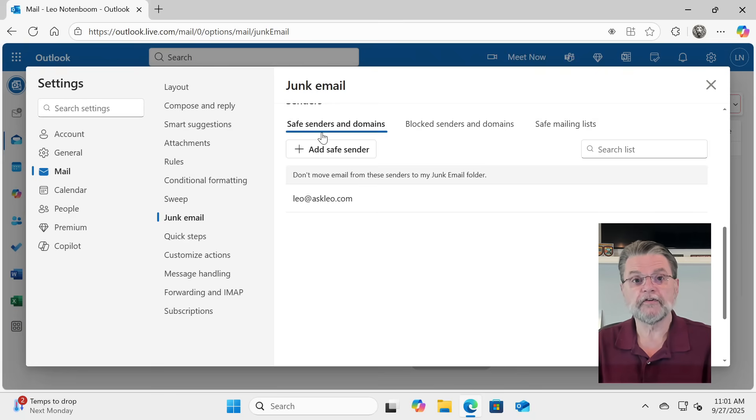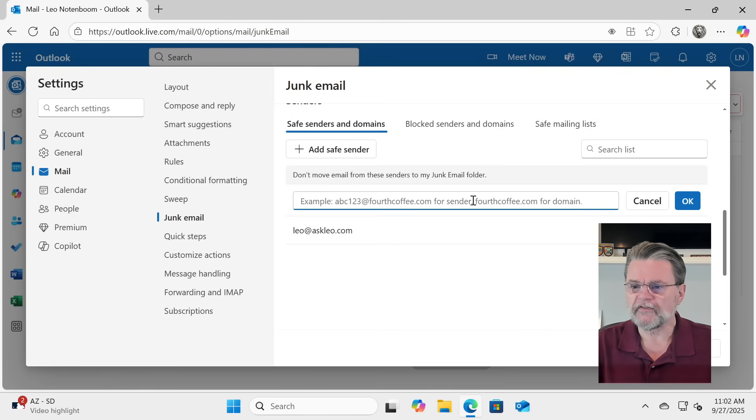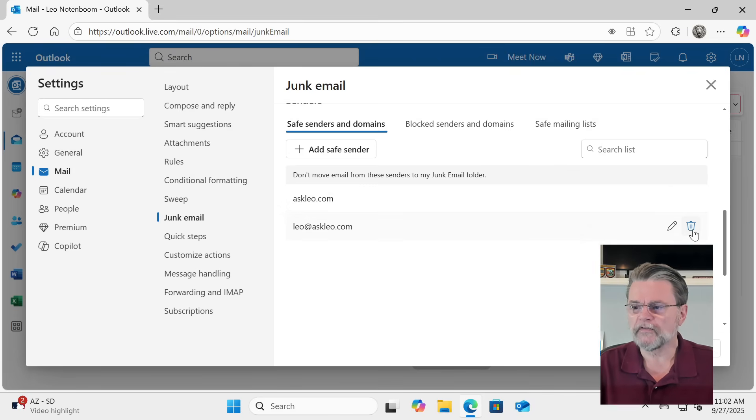As you can tell, it says safe senders and domains. That means we could add a specific email address like leo@askleo.com. Or if you want all the email that comes from any email address at askleo.com to never go to junk, you can just add the domain. I'll add safe sender, say askleo.com, and click OK. And anything that comes from any email address at askleo.com should not go to junk.